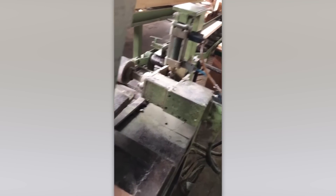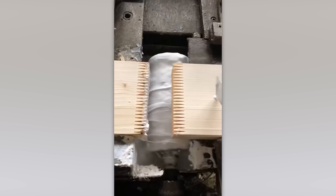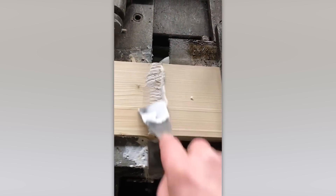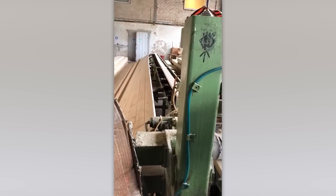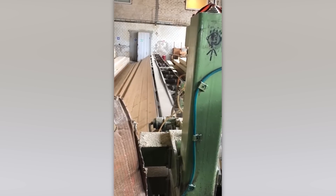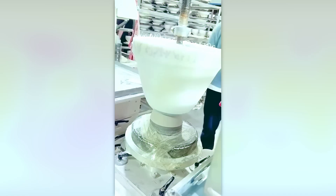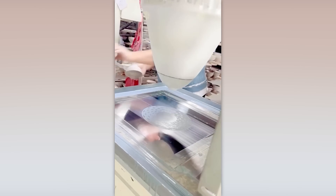Enjoy this wood processing stage! Take a look at this machine — it probably had a hand in making your favorite dinnerware.